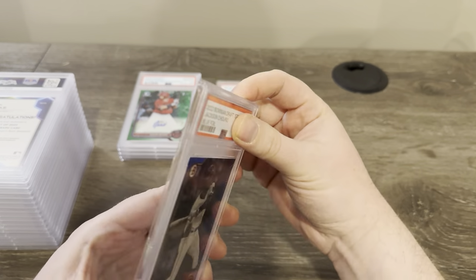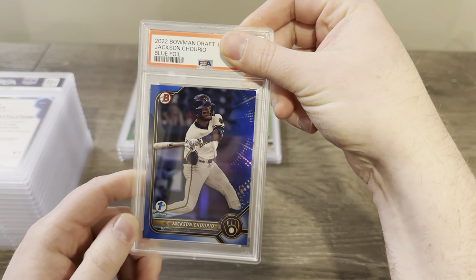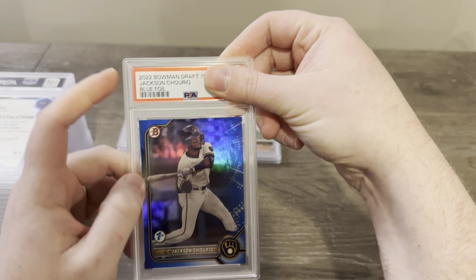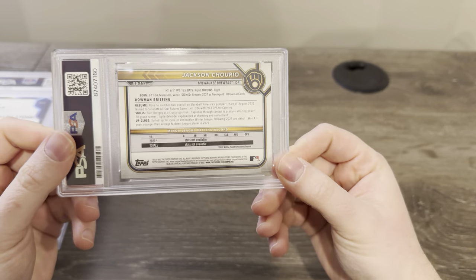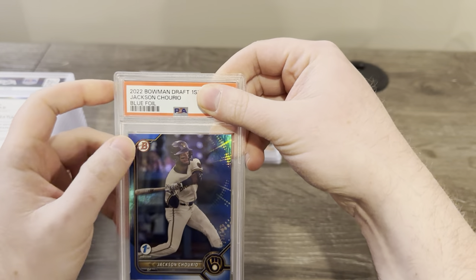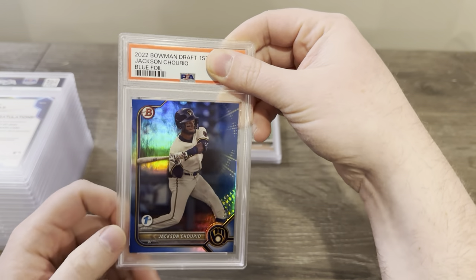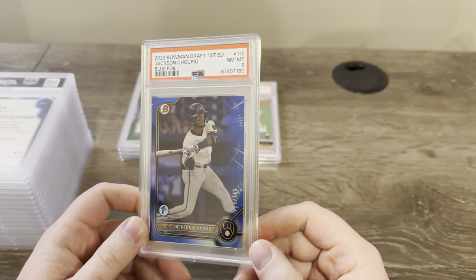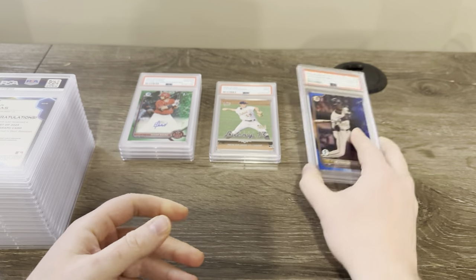We got a Jackson Chourio from Bowman Draft — this is the first edition blue foil out of 150. Obviously stocking up on some Jackson Chourio. The centering wasn't perfect on this — I noticed that on the first edition for Jackson Chourio cards the centering isn't really all that good. The back centering looked good, but over here you could see it's really thin on the side. Got an eight. I think it has to do with the centering because the surface was pretty good. I'll probably wind up cracking that out and just keeping it raw.